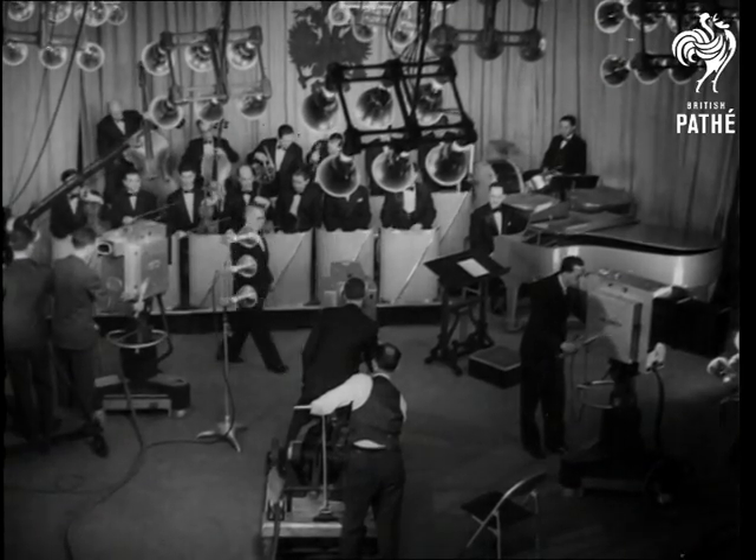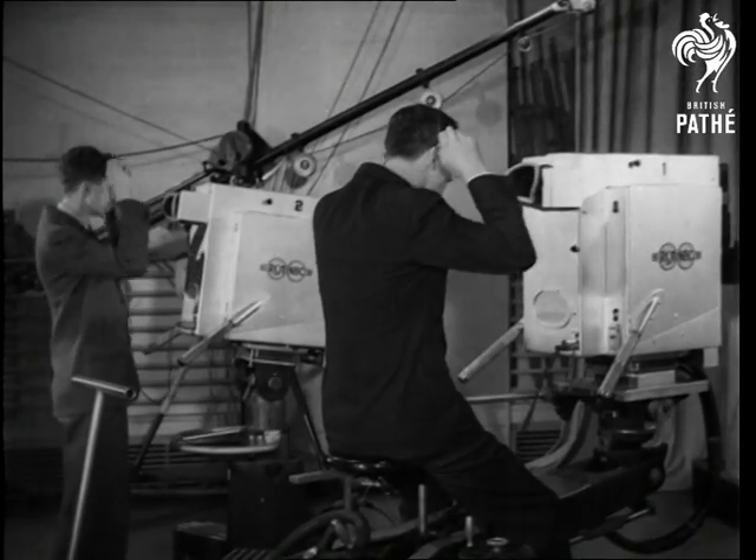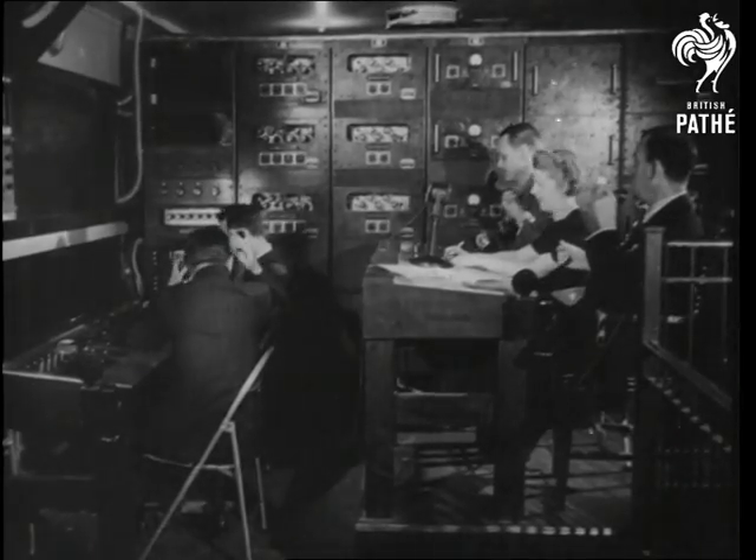They're all set for the broadcast, and engineers put on their earphones ready to receive instructions from the director. So, music maestro, please.